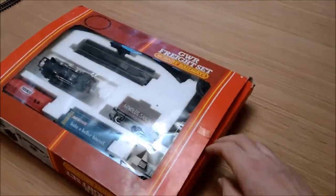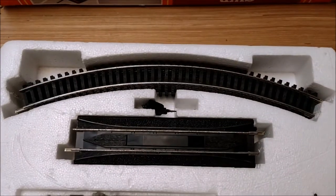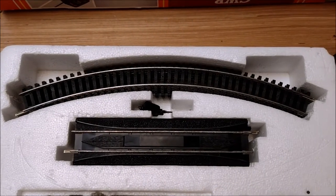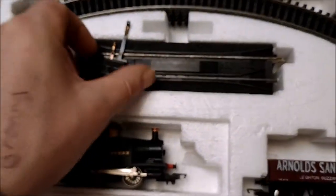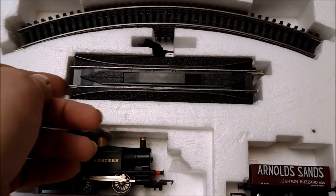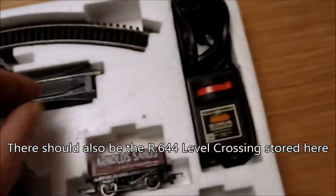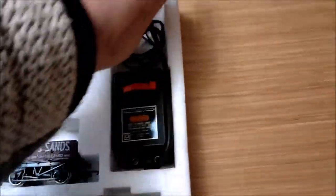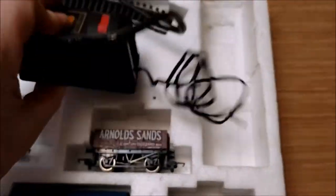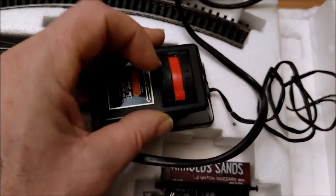Now it's seen the light of day, let's have a closer look. We've got the eight pieces of R605 first radius curves and the power clip. The re-railer and uncoupler fits nicely in there along with a piece of R600 track. We've got the R612 power controller — good old days when you didn't get a plug on things, so I've got to wire that up. There are the connections on the end and the speed and power control.